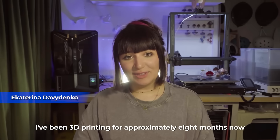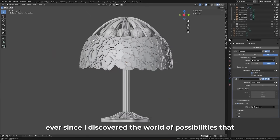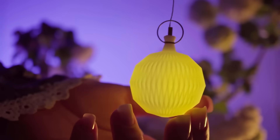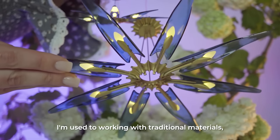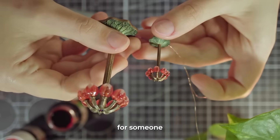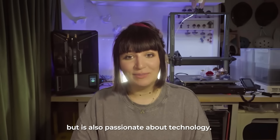I've been 3D printing for approximately eight months now, ever since I discovered the world of possibilities that 3D printing combined with miniature making offers. I'm used to working with traditional materials, but this journey into 3D printing turned out to be a perfect fit for someone who loves traditional arts and crafts techniques but is also passionate about technology.